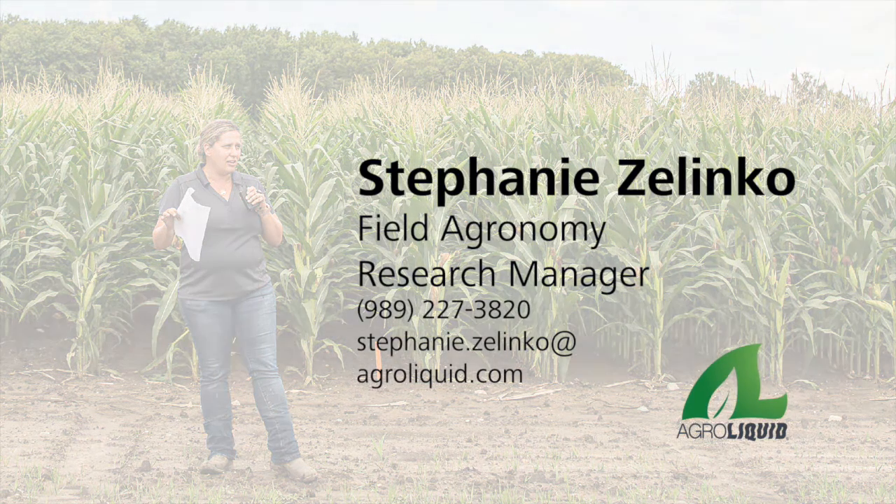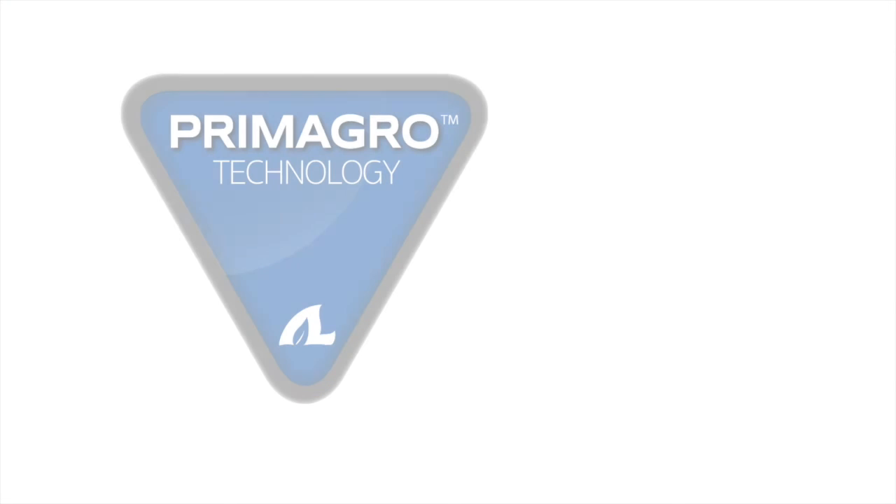Hi, I'm Stephanie Zelenko, Field Agronomy Research Manager with AgroLiquid. As you may have heard, AgroLiquid released a new line of products this winter: Primagro Technology.